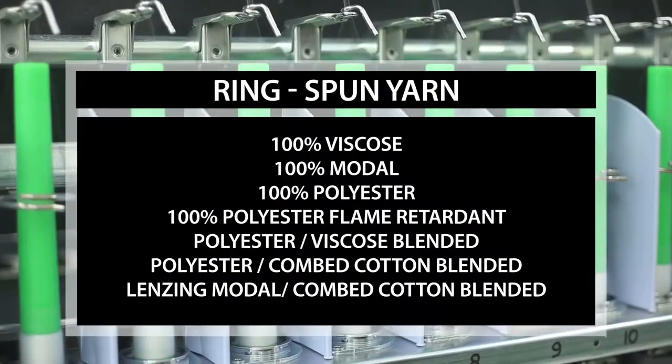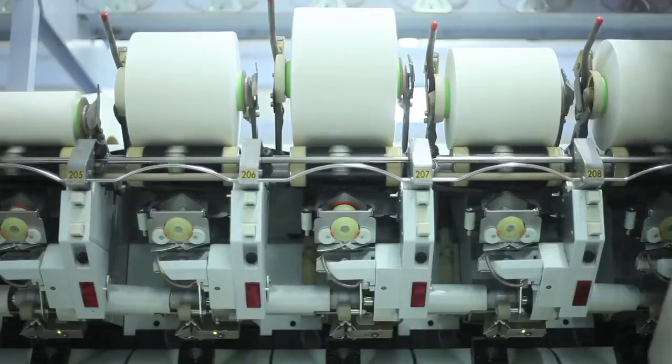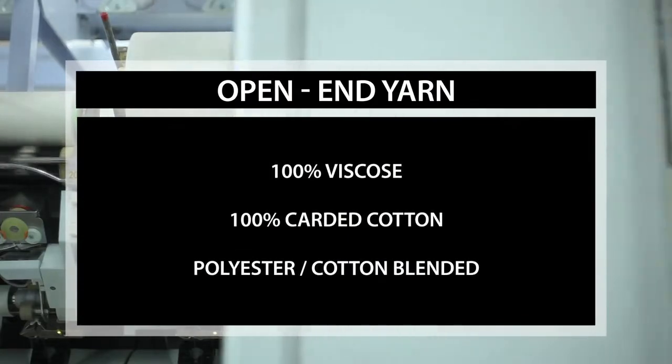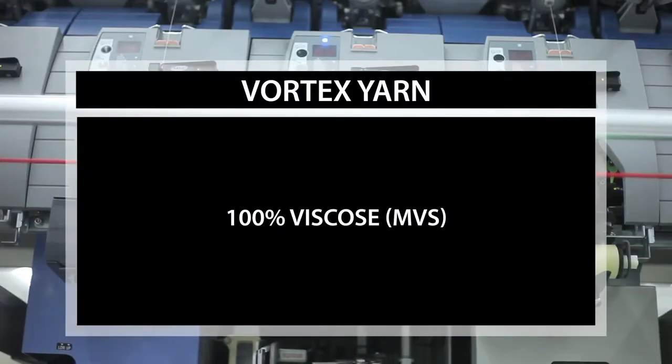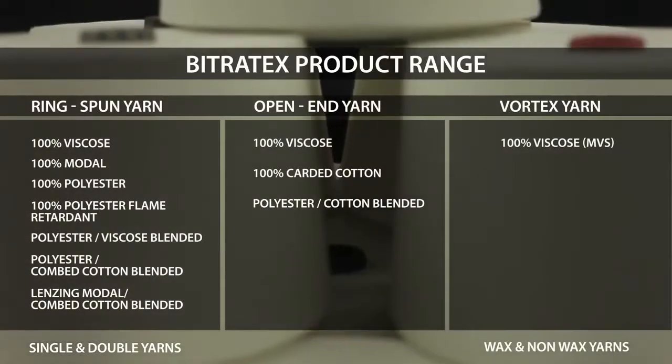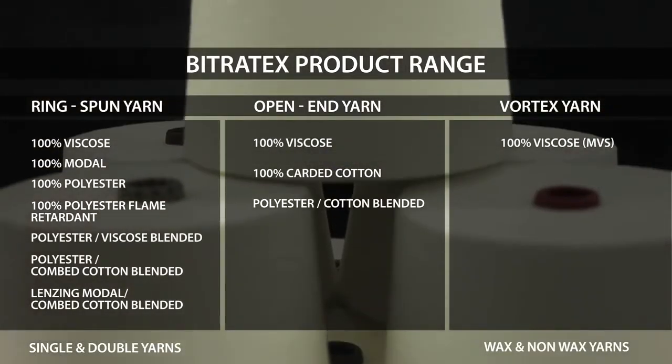Bitratex produces yarn counts ranging from Ne 10 to Ne 40 using cotton, polyester, and viscose fibres. It is also equipped to supply two-ply yarns, wax or non-wax yarns, to meet the specific requirements of customers.